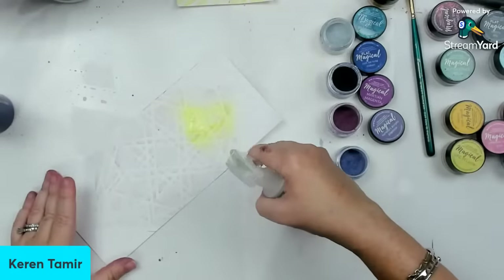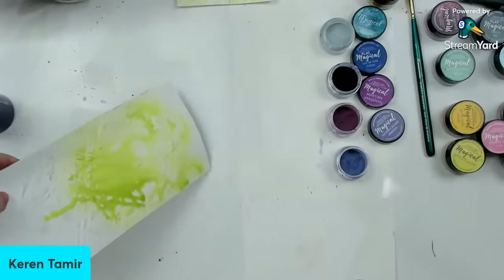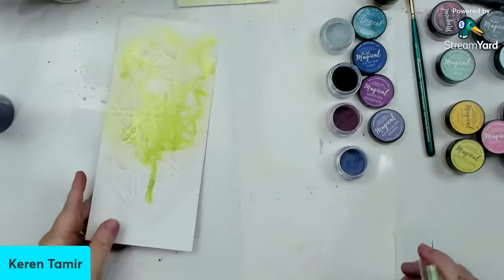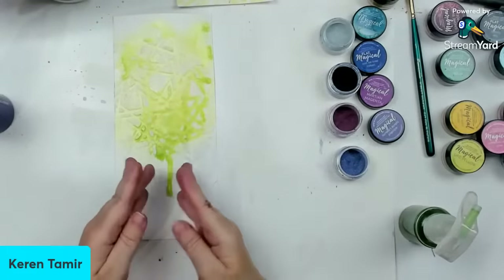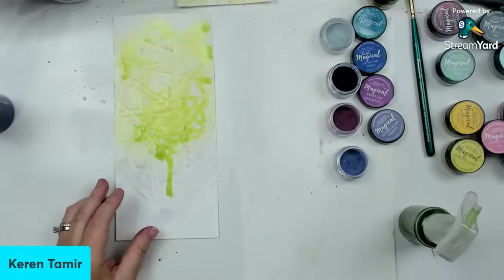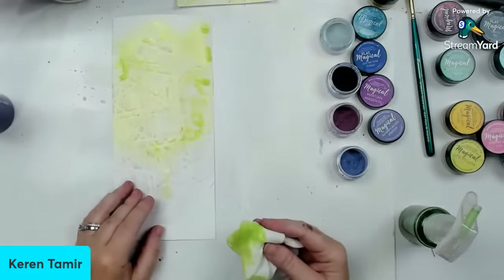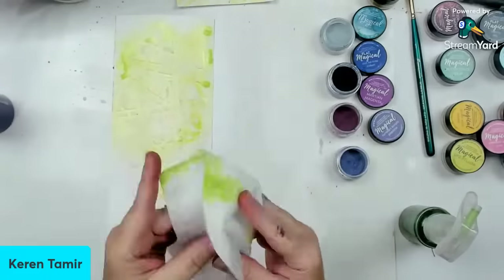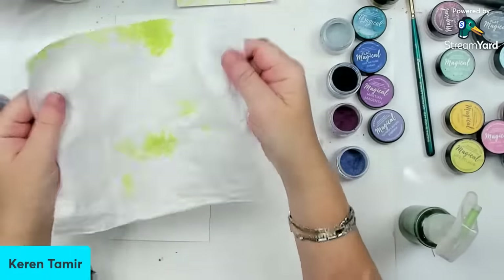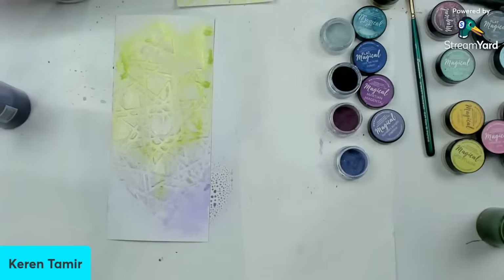Now with the modeling paste already dry, you can do so many things. You can spray over it — and this is when Tisa asked me the question about whether it will resist. This is modeling paste, and a similar thing will happen with acrylic paint. The color is going to go in between the design, but you're also going to get it on top. You can use a baby wipe to dab it out, but you will lose part of the design too. And whenever I'm wiping things, if they're really nice colors, they become like a tie-dye and you can keep them.